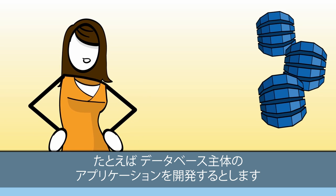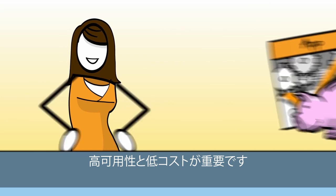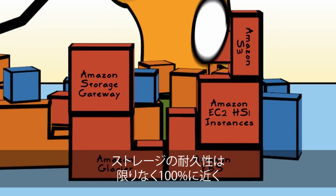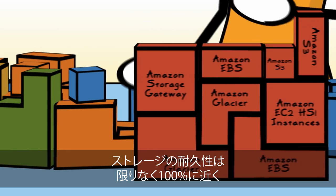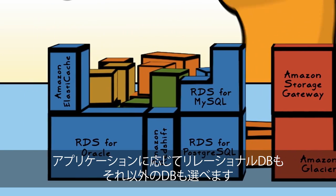So let's say you're building a database-driven application where high availability and low cost are important. You can use Amazon Web Services to store your important documents and files with storage services designed for 11 nines of durability, and power the app with your choice of relational or non-relational databases.